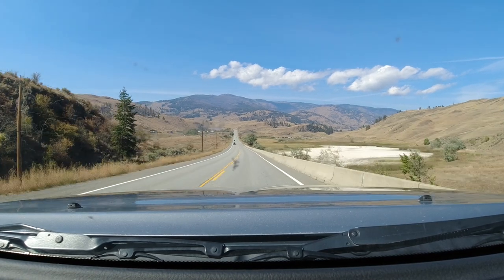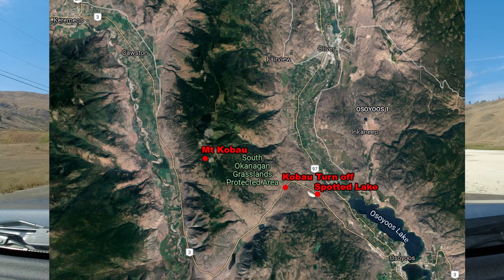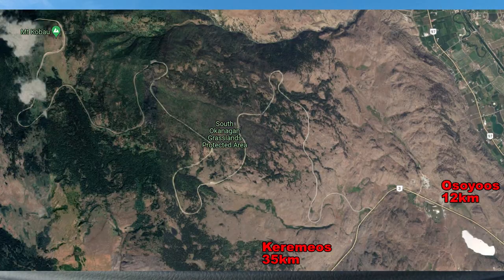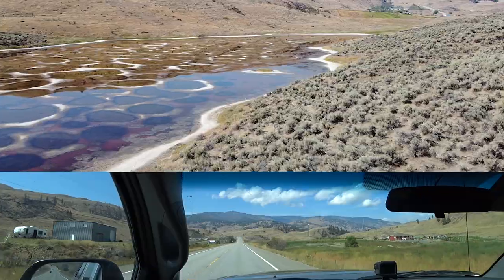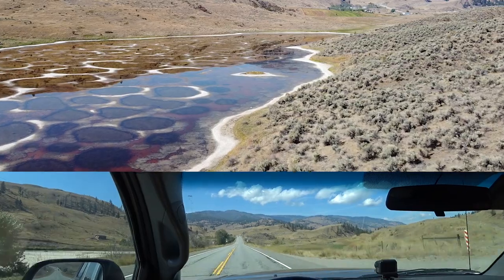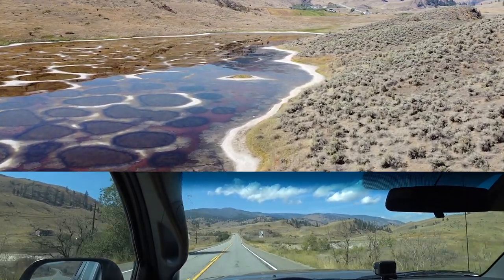So, from Spotted Lake — Spotted Lake is on Highway 3, just west of Osoyoos. We are headed westbound on Highway 3, away from Osoyoos, away from Spotted Lake, going towards Carameos, climbing Richter Pass.